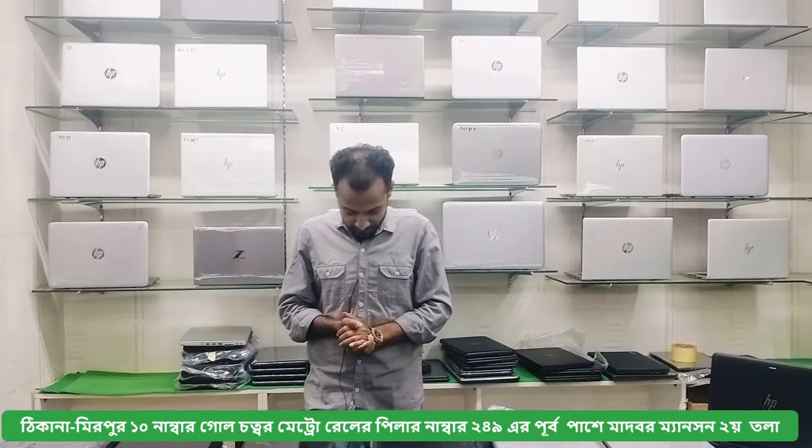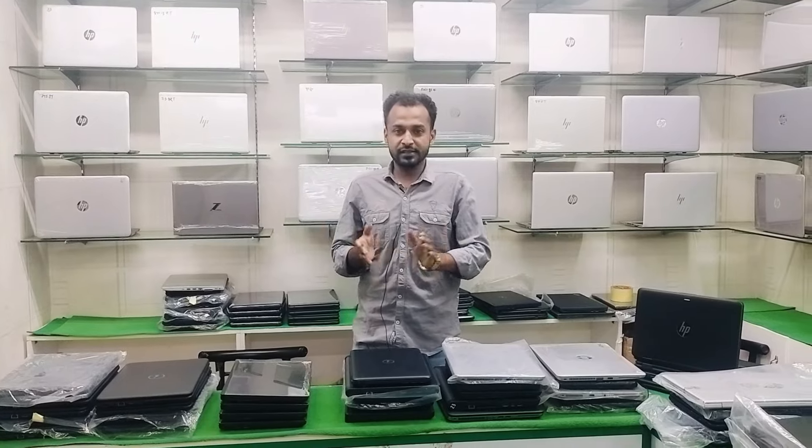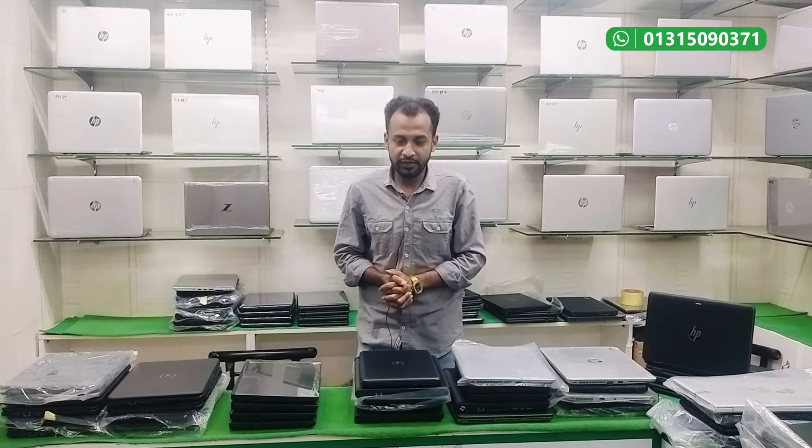You can see this laptop in Mirpur, Gull 4, Metrolay, Pilan 2995, Madbor Mansion, 2nd floor, 7 days, every day.